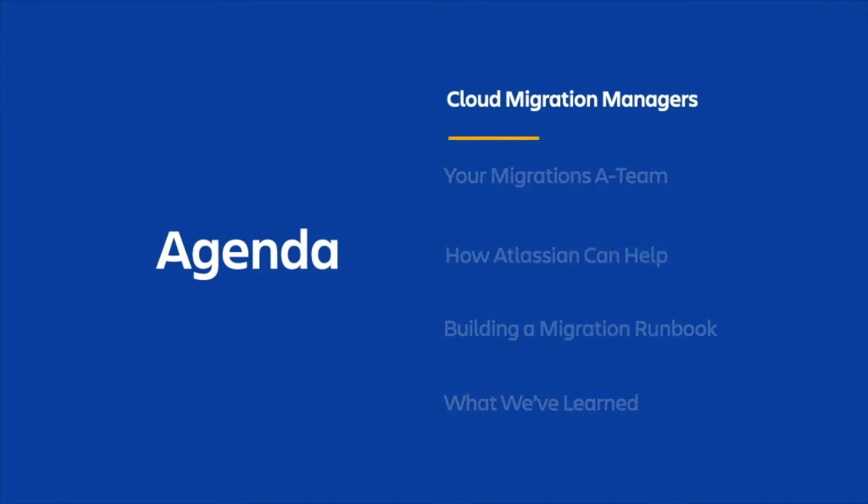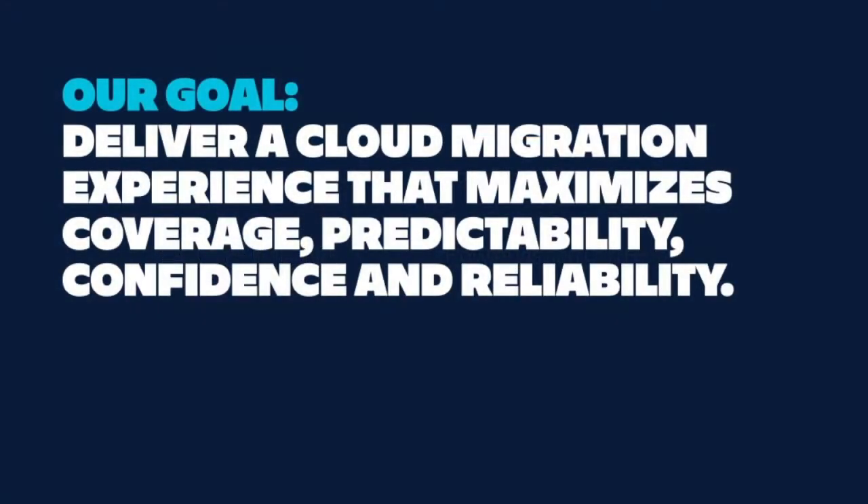First, what are Cloud Migration Managers? Our goal is pretty straightforward: deliver a cloud migration experience that maximizes coverage, predictability, confidence, and reliability.